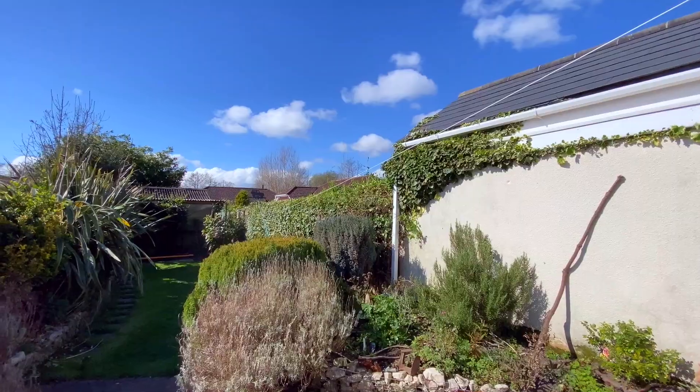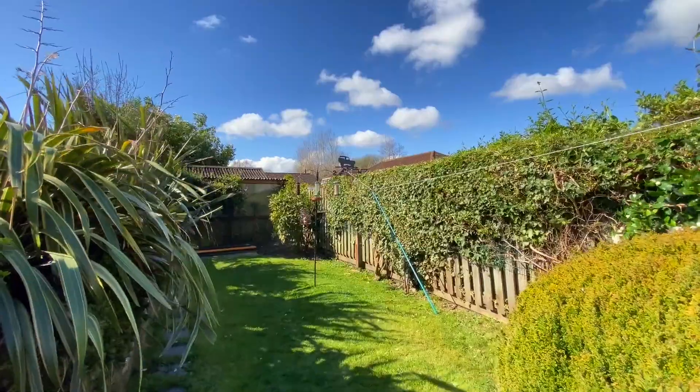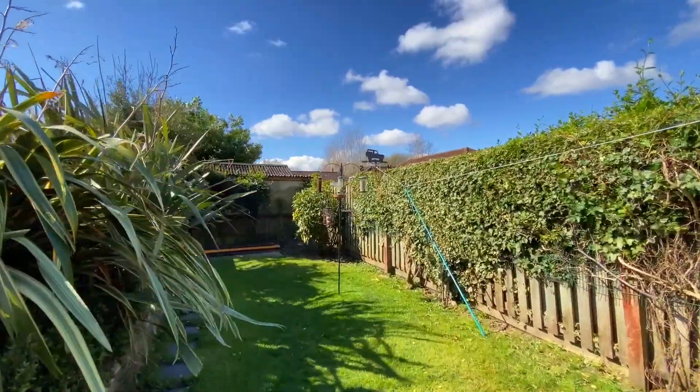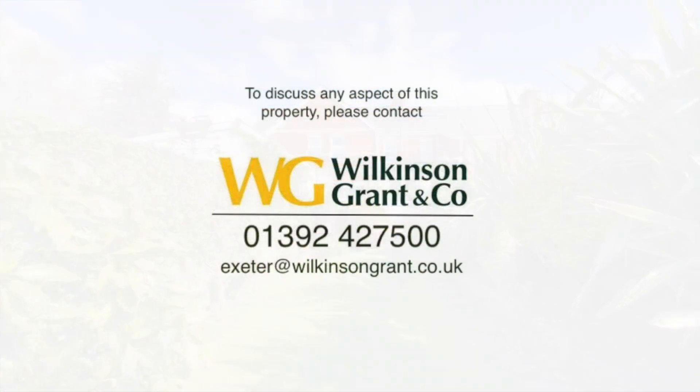The rear garden is a real feature of this property. A private decked area adjacent to the house offers an ideal area to sit and relax. This leads to a mainly lawned garden and at the far end is a covered storage area.